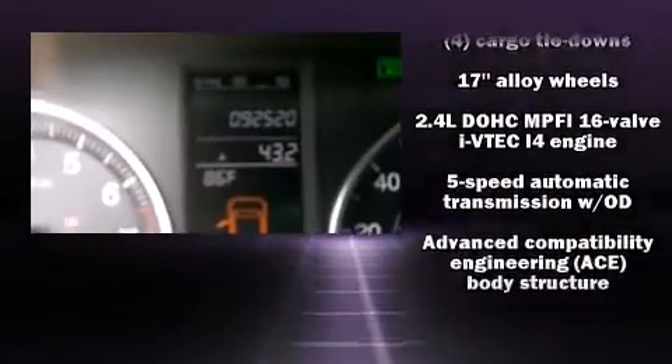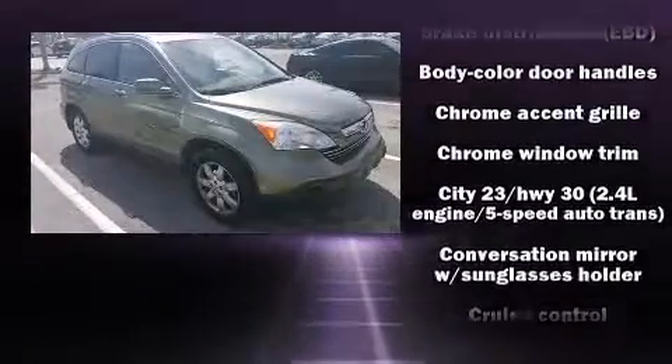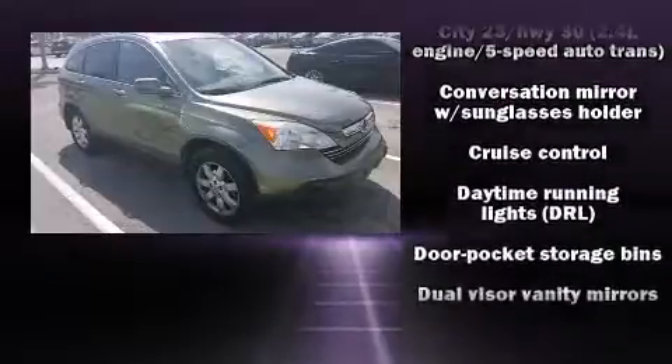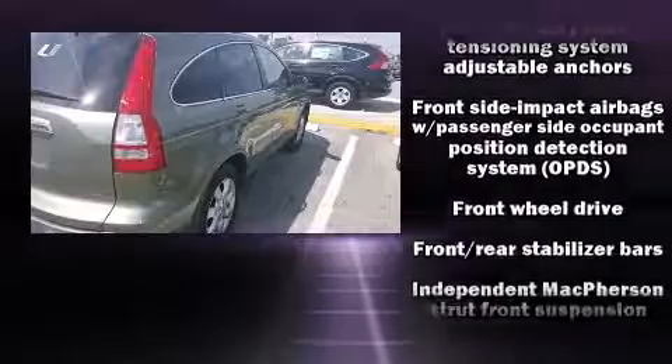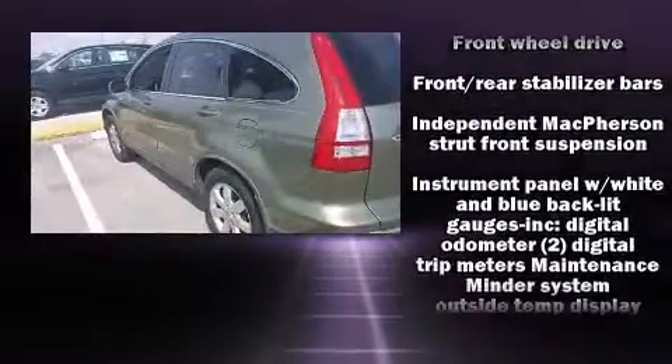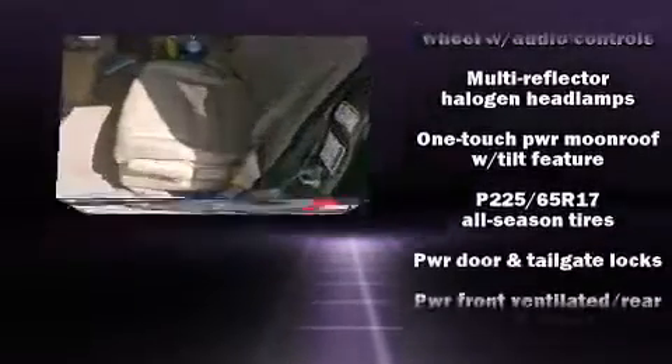For drivers who enjoy the natural environment, a power moonroof allows an infusion of fresh air. You and your passengers will enjoy the stereo system, which includes a CD player with MP3 capability, steering wheel-mounted audio controls, and eight speakers, enhancing the audio experience throughout the interior.